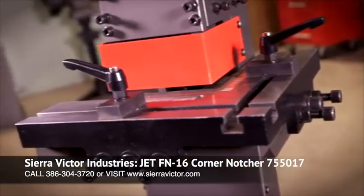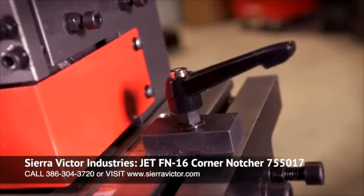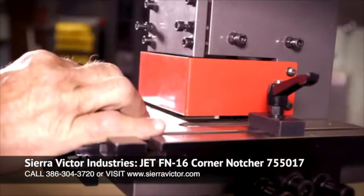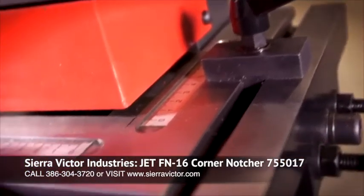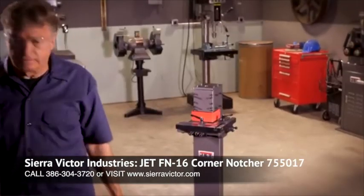Quick measurements and accurate cuts are a piece of cake thanks to the Jet Corner Notcher's symmetrical design. Both sides of the 10 inch by 10 inch table have inch and metric scales, which keeps operators productive and shop owners happy.